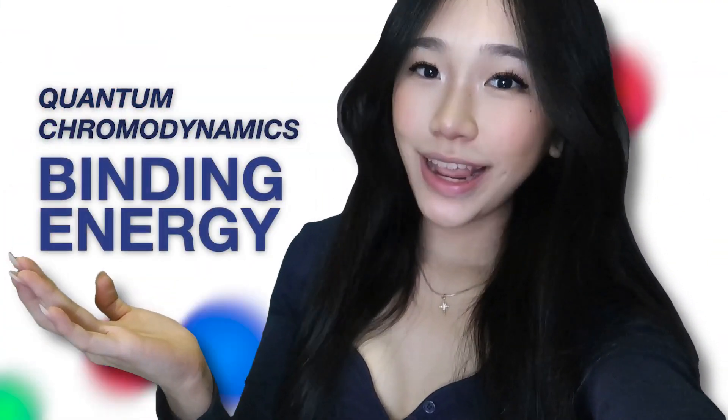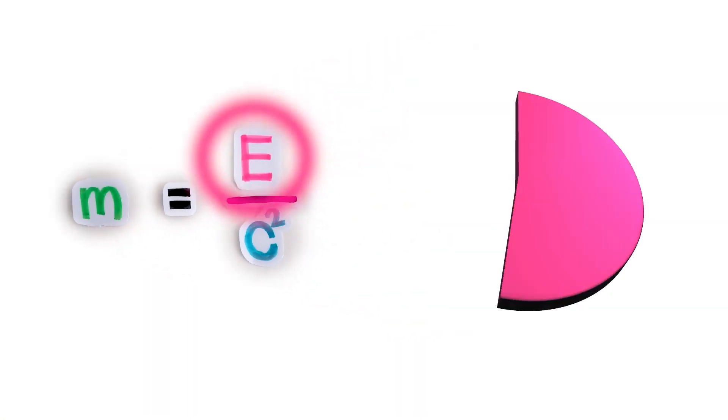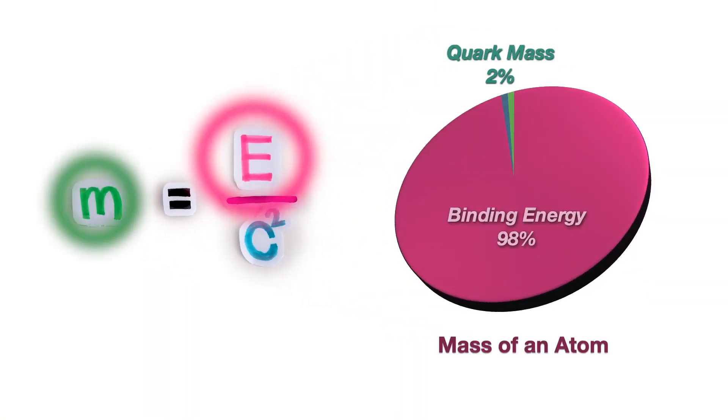Quarks move very fast in a very tight space. To keep all that energy in such a small volume requires a lot of what we call quantum chromodynamics binding energy. And using E equals MC squared, this actually accounts for 98% of the mass of an atom.